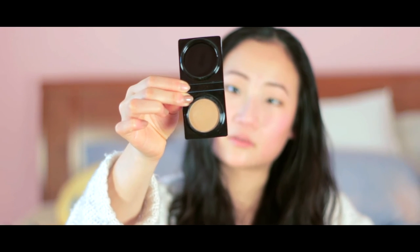I believe it's a sample because I don't think this is the actual full size version of it, but guys, it smells like chocolate. I kind of use this under my cheekbone, around my jawline, and a little bit on the sides of my forehead because it really helps create depth to my face. Love this product — you guys should check it out.